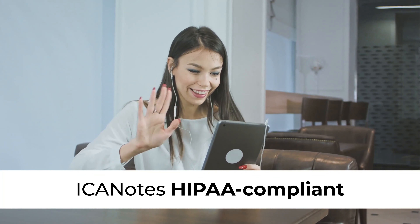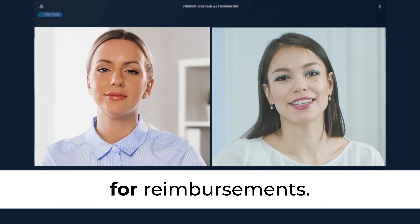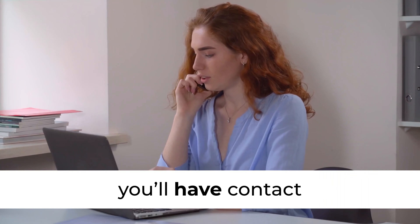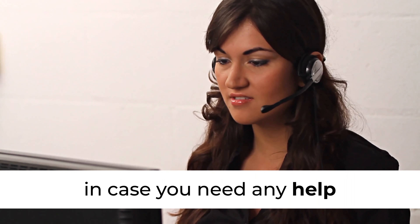Iconotes' HIPAA-compliant telehealth platform will put your clients at ease and ensure you qualify for reimbursements. With Iconotes Telehealth, you'll have access to a dedicated customer support team in case you need any help getting started.